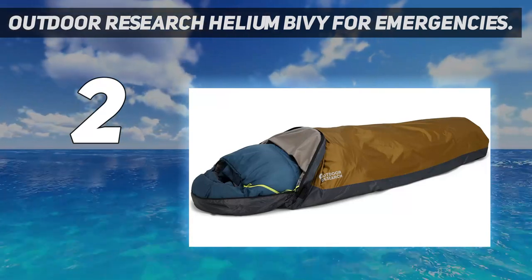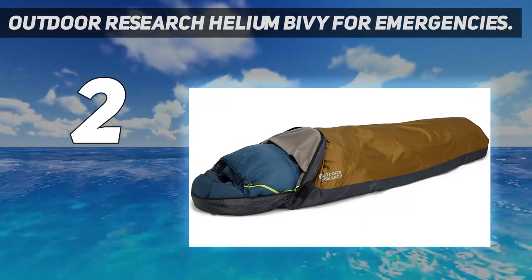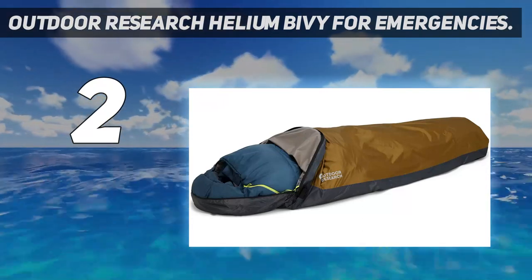The hooped headspace helps eliminate the claustrophobia of other bivvies, providing enough headroom where you need it while keeping the leg and hip room smaller to save weight.